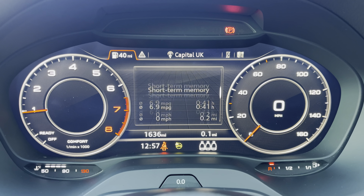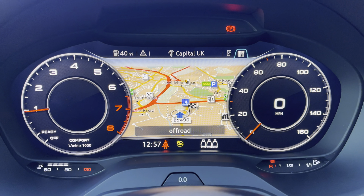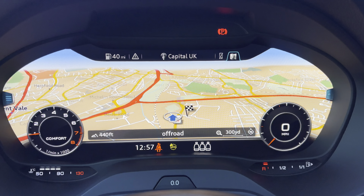The Audi Virtual Cockpit displays key features in the driver's view, such as a wide view of the navigation map, so no need to take your eyes off the road.